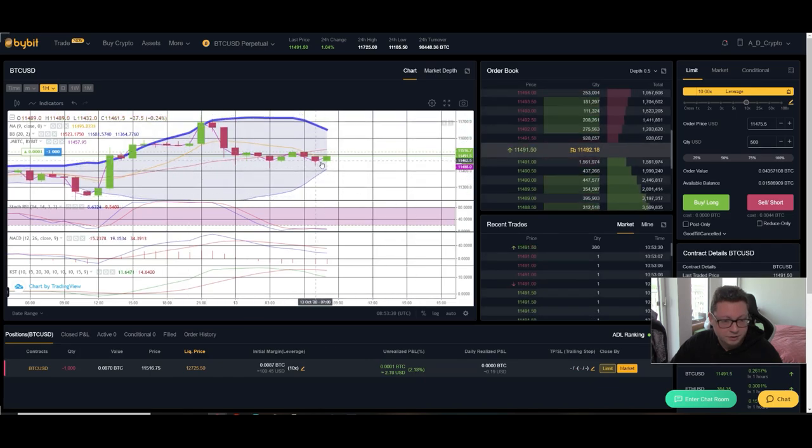Looking at the Bollinger Bands for Bitcoin in the one-hour: we're trading on the lower, bearish side. In theory we'll get rejected at the $11,500 area, with $11,400 as the current bottom. If we get rejected here, I think we'll overshoot the Bollinger Band to the downside. KST and MACD have both shifted bearish in the one-hour, and the stochastic is now in oversold conditions. If we don't see a bounce right now, I think we could see a big leg down towards $11,000 — roughly a $500 move to the downside.